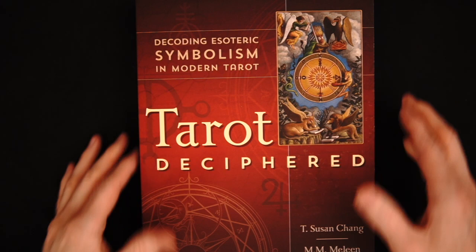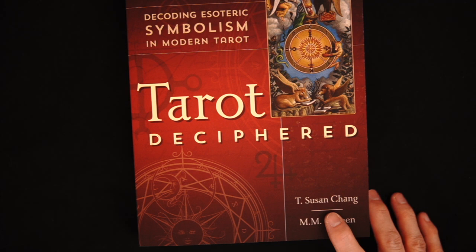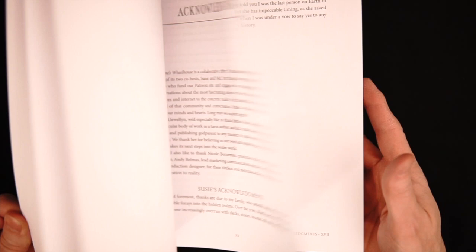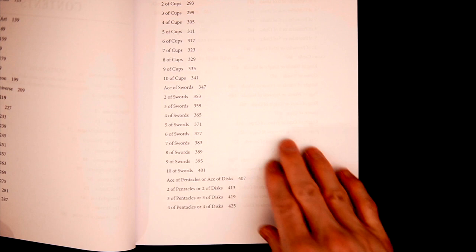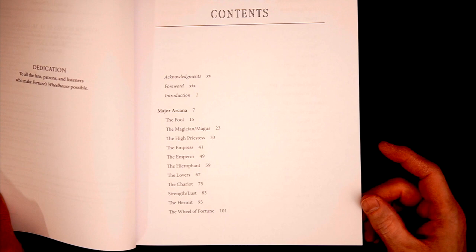Now let's look at the other one. This is the one I was really excited about. I'm a big fan of M.M. Meleen. Huge fan. Susan Chang's other book is outstanding — if it has T. Susan Chang on it and it's a book, I recommend you pick it up. Bottom line, no ifs, ands, or buts — just pick it up. Now, there's a similarity between this and the previous book in that we're going through the cards individually. But instead of covering all the threes, all the fours together, they break it down into individual cards, which I appreciate.